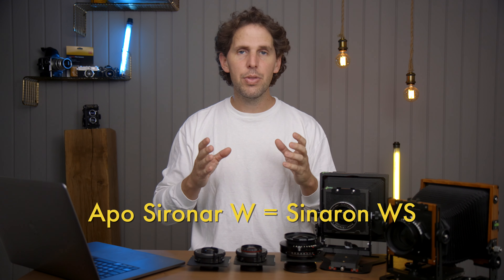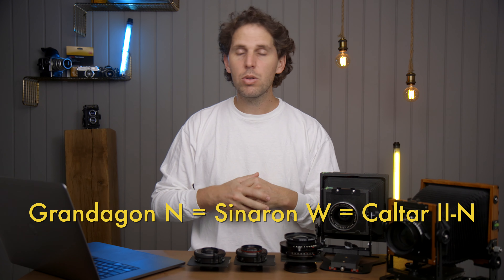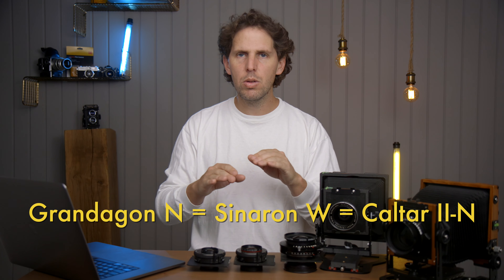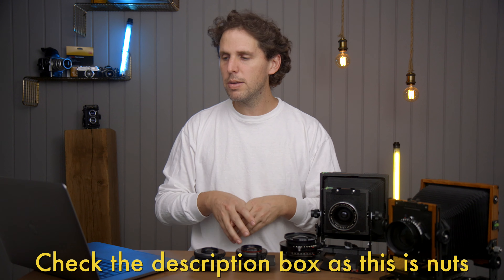Then we have Ronenstock making the Grand Dagon-N, which are the wide-angle ones — those are also called Kaltar 2N. Slightly confusing, considering that they're the same as the CINAR-N, and are also called by CINAR as CINARON-W. So the W only are the Ronenstock, and the WS are also Ronenstock. They're all made by Ronenstock. And the CINARON WE, which is the CINAR lineup, is the same as the Apo Grand Dagon, which are the wide-angle lenses by Ronenstock.